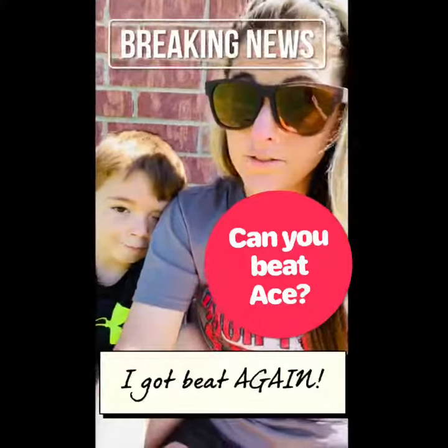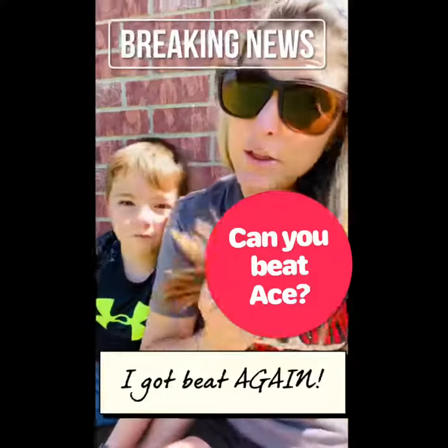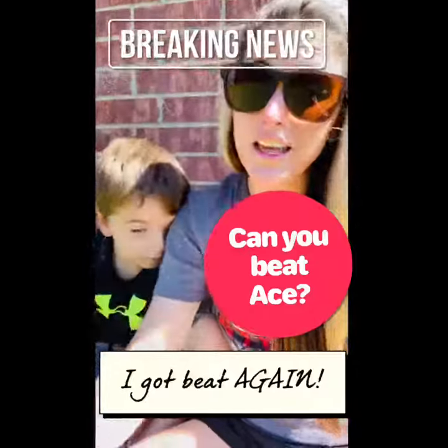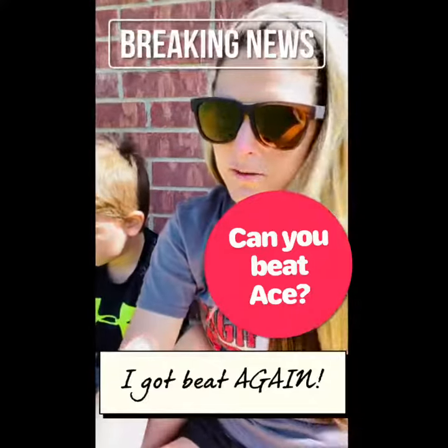All right guys, it's official — who won? Ace. What was your time? 3 minutes and 12 seconds. My time was 3 minutes and 2 seconds. And, you know, he's just super competitive, so he said he's going to hold it as long as you hold it, Mom.